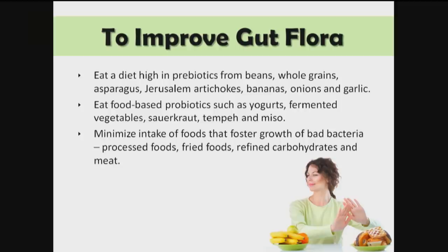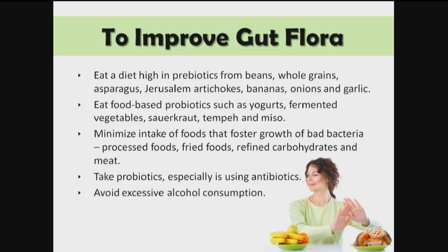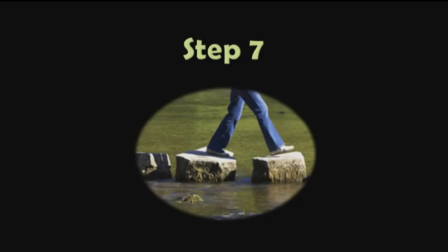We want to minimize intake of foods that foster the growth of bad bacteria: processed foods, fried foods, refined carbohydrates, and meat. We also want to take probiotics especially if we're using antibiotics, and avoid excessive alcohol consumption.